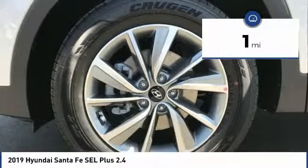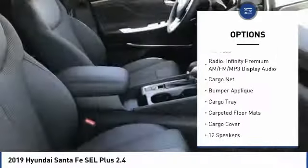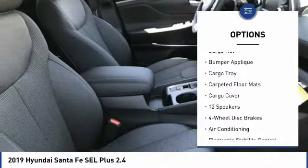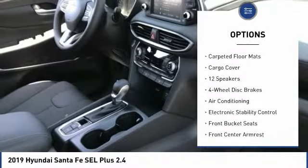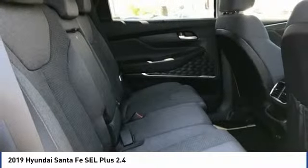Here are some of this vehicle's great options: traction control, power lift gate, leather-wrapped steering wheel, dual airbags, air conditioning, alloy wheels, power steering, four-wheel disc brakes, compass, fog lights.